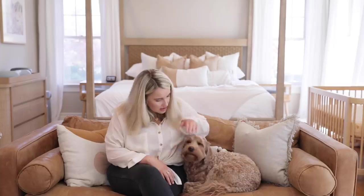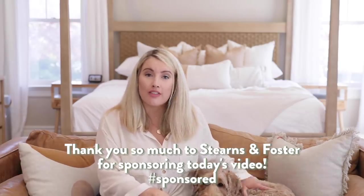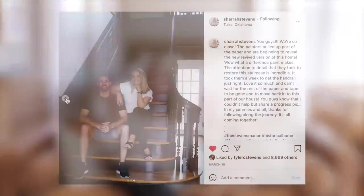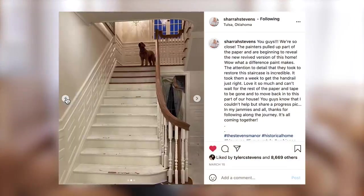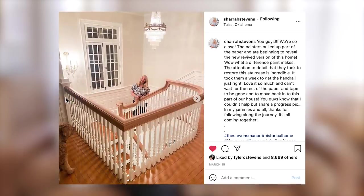That's all I have for you today. Scout and I miss you very much — it's good to see you. Thank you to Stearns and Foster for sponsoring today's video; being able to be part of their design council and partner with them has been so fun. I will see you guys next time. If you don't follow on Instagram, you really should, because we're starting to do projects out in the rest of the house. We can get things out much faster on Instagram and then eventually make full videos on YouTube. If you want the sneak peeks, go follow at Chera Stevens.